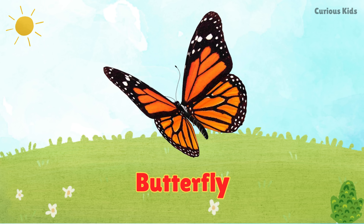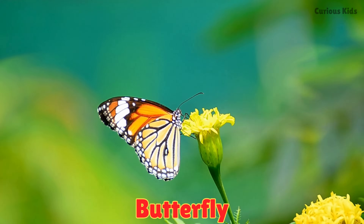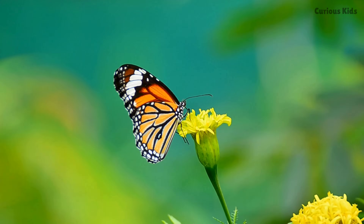This is a butterfly. Butterflies have colorful wings and drink nectar. They start life as caterpillars before turning into butterflies.